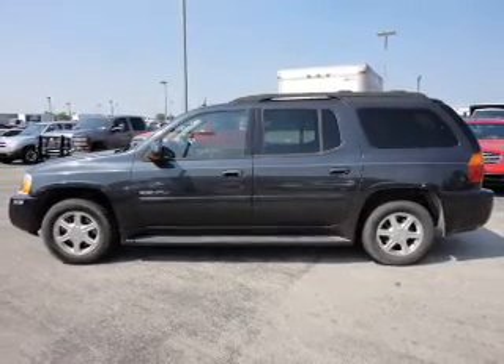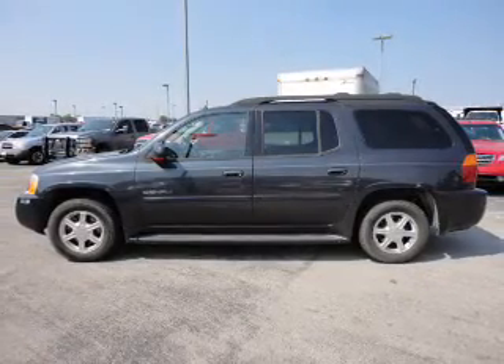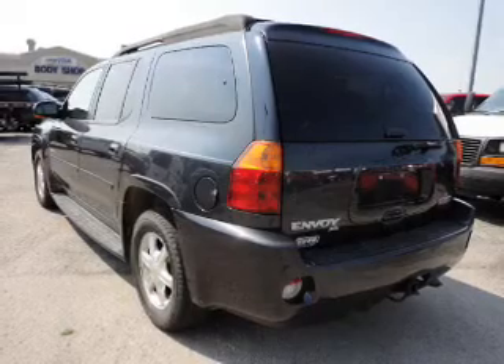Premium wheels give a more luxurious look. The anti-lock braking system will help deliver you safely to your destination.